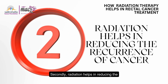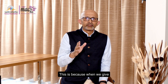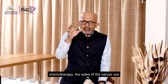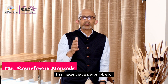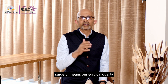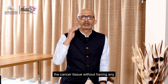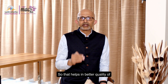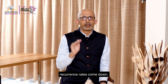Secondly, radiation helps in reducing the recurrence of cancer. When we give radiotherapy, especially along with chemotherapy, the sides of the cancer are sterilized and the cancer shrinks. This makes the cancer amenable for surgery — our surgical quality improves and we are able to remove all the cancer tissue without any leftovers. That helps in better quality of surgery and because of that, our recurrence rates come down.